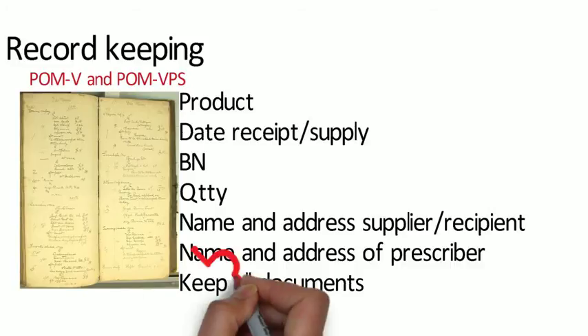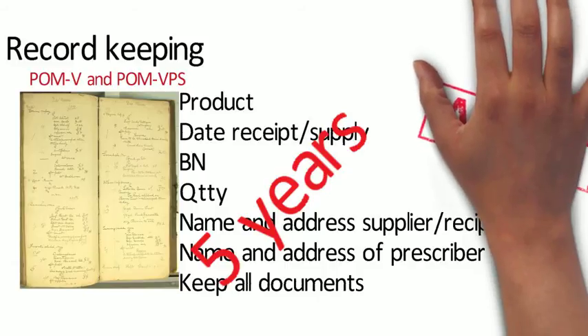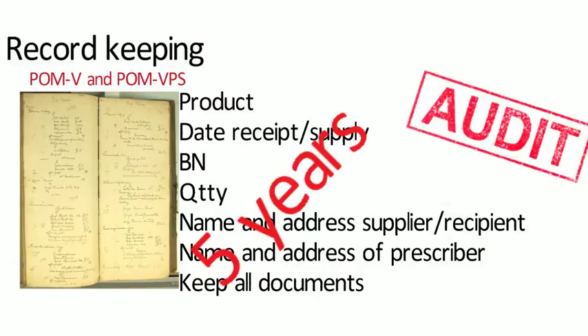Records can also be kept electronically. You must keep records for at least five years, and pharmacies that supply POMV and POMVPS must undertake an annual audit. That annual audit must be carried out at least once a year by every person entitled to supply veterinary products on prescription. Incoming and outgoing products must be reconciled with products currently held in stock, and any discrepancies should be recorded — a robust system should be in place.